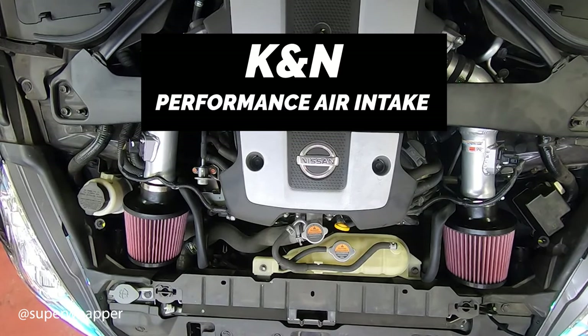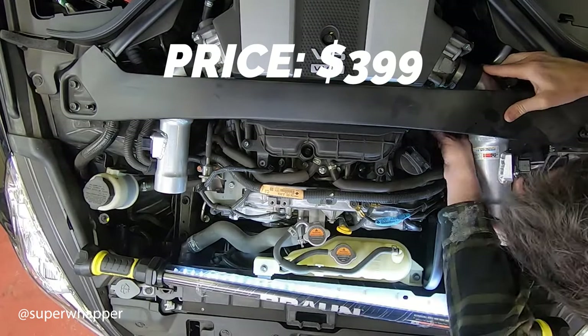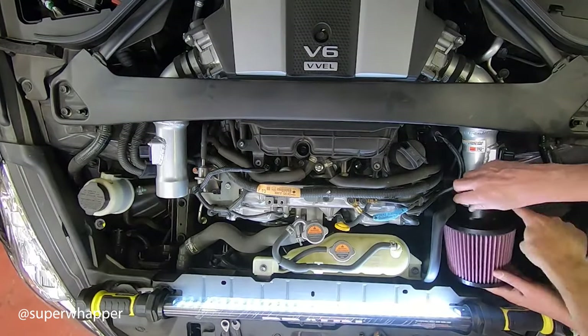The first one on the list is the K&N Performance Air Intake. This is a cone style intake filter coming in at a price of $399. Horsepower gains as claimed from the manufacturer are about 14 horsepower.